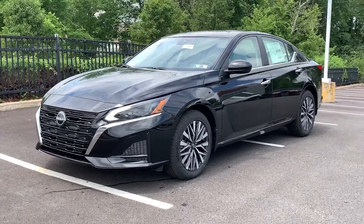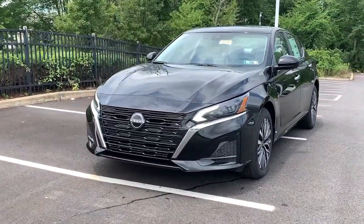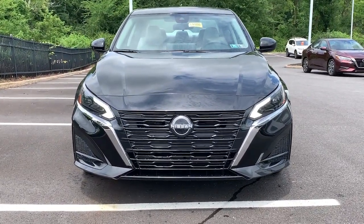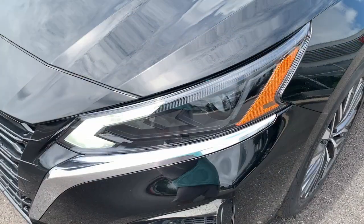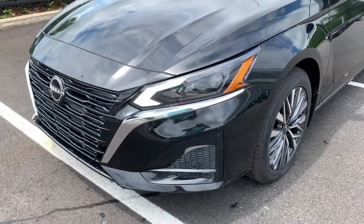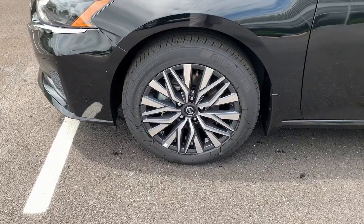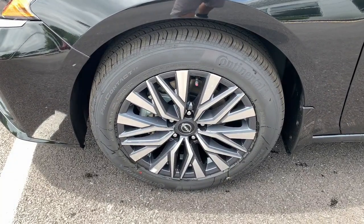Enjoy the view of this 2023 Nissan Altima. This well-equipped Altima delivers big on style and substance. Spacious comfort, active safety and infotainment tech, available all-wheel drive, and athletic performance set this family-friendly mid-sized sedan apart from the competition.